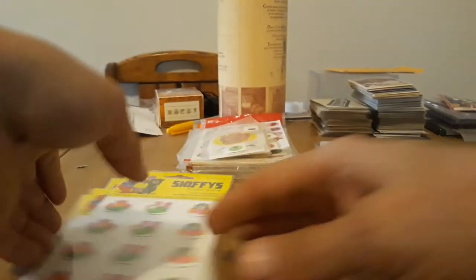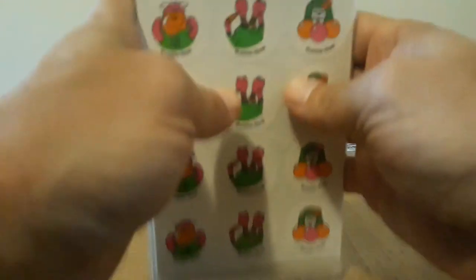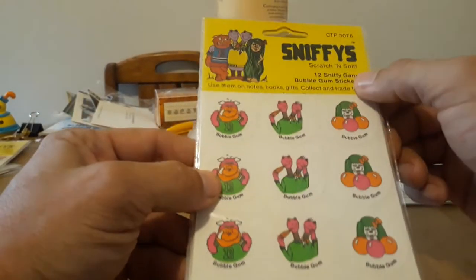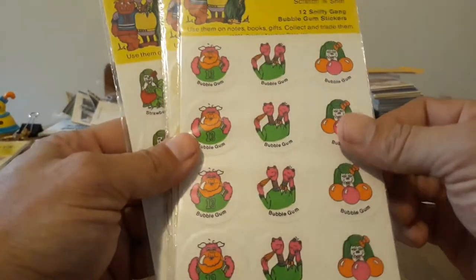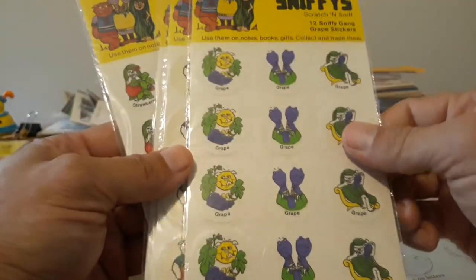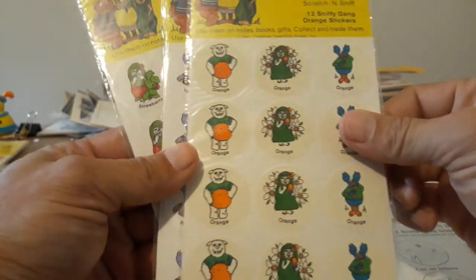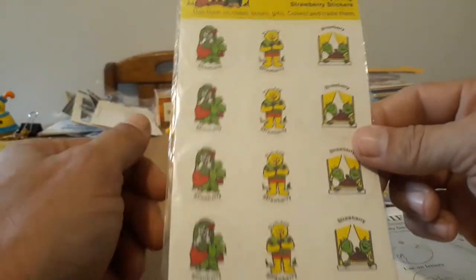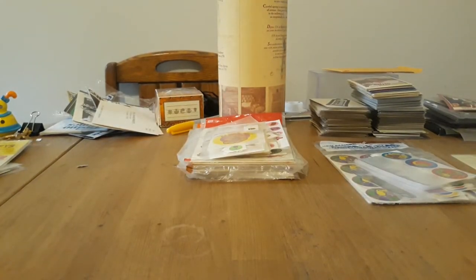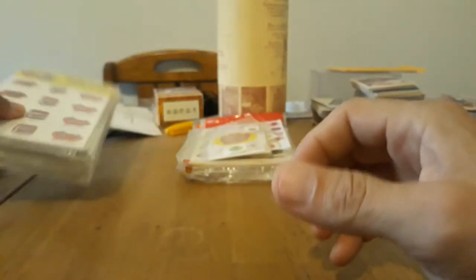Then the last of the regular matte series before they went to the glossies — they just started reissuing everything. Pretty much every company did, starting in '84. Trend was the first to do it. And we got the Sniffies Gang series — there's only six in a set. You got Bubble Gum, Gingerbread, Grape, Orange, Root Beer, and Strawberry. And there are also these three stickers that I think are from '76 — they're kind of like prototype CTPs but they match the style and design.